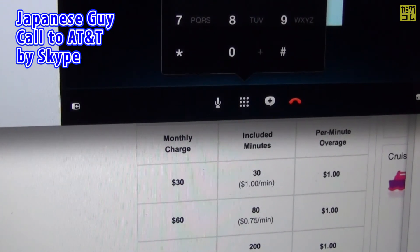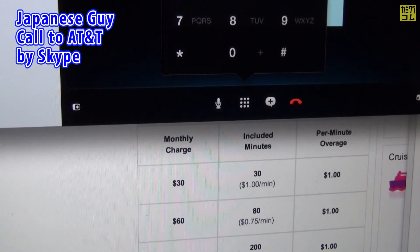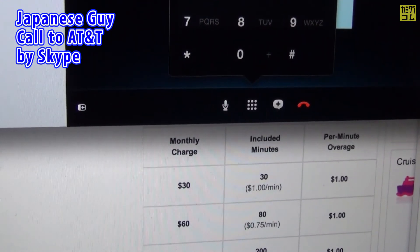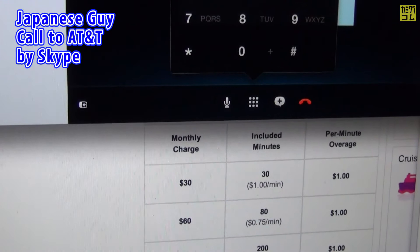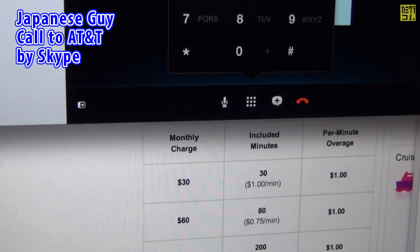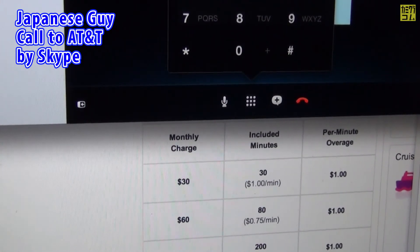Before going on, I need you to confirm your 4-digit passcode. Please say or enter it now. I heard — is that correct? Yes.